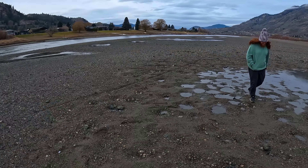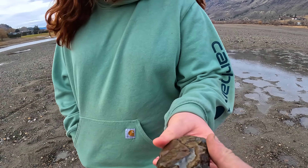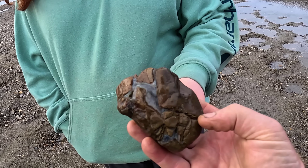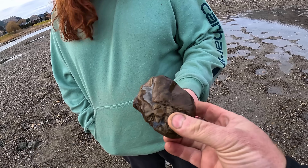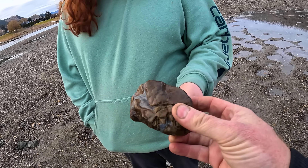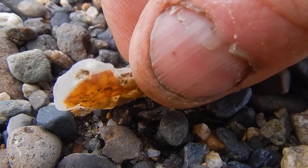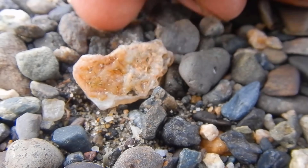I think Alex may have found something. Yes, that's a piece of basalt that has agate going through the whole thing - a little druzy agate. Really cool, Alex. And there's one - a little agate, nice little agate.